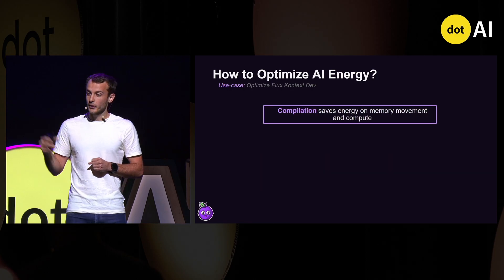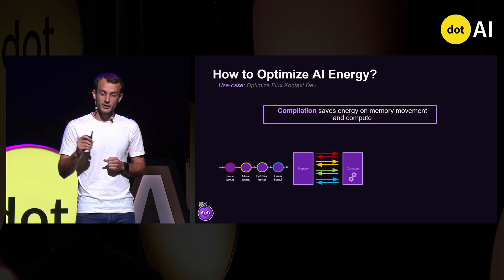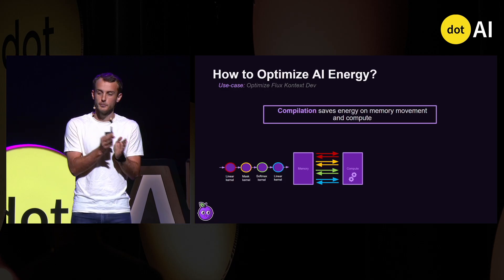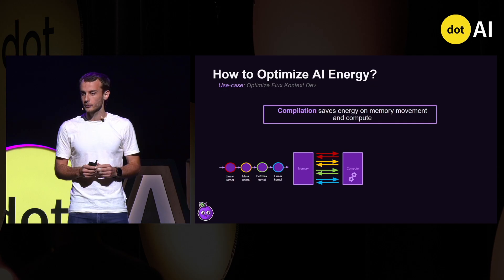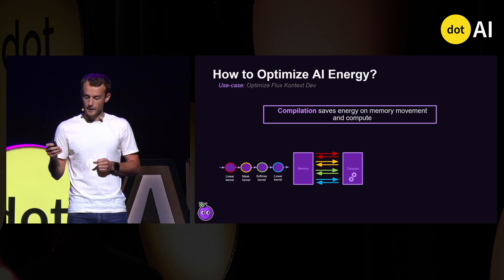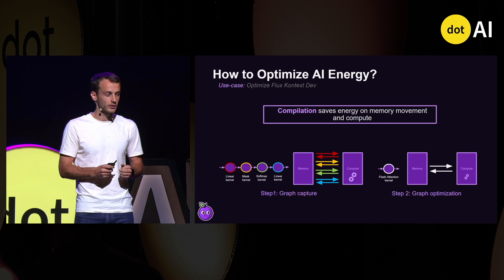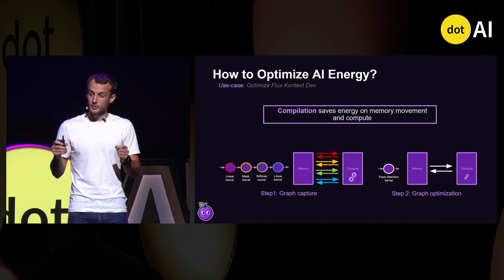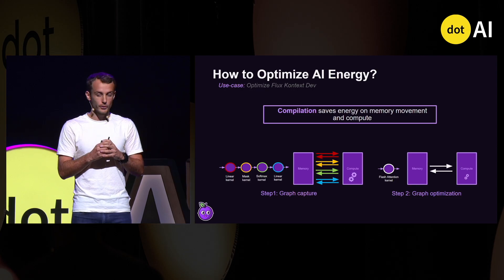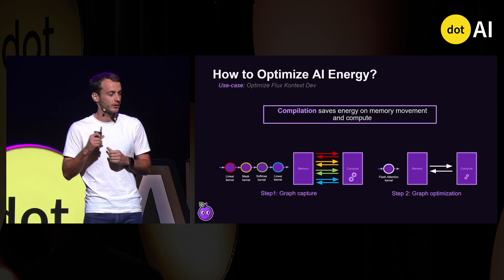The third method is compilation. When running AI models, it runs kernel instructions that each incur separate data movement and compute. For example, four instructions can perform attention, which is useful in many models. Compilation first captures the graph of kernel instructions, then optimizes it by replacing them with more efficient kernels or fusing them together to save memory and compute. This is the case for the famous Flash Attention kernel.